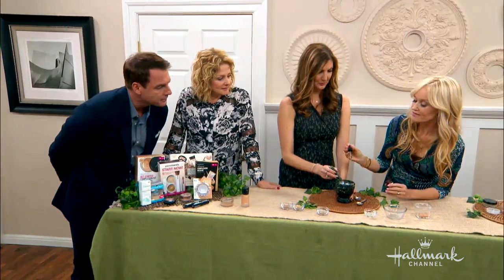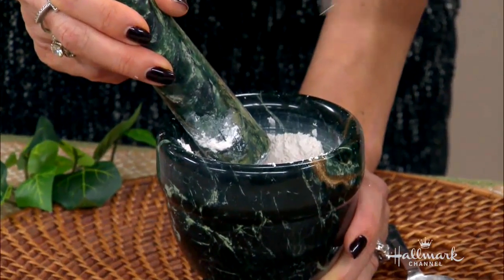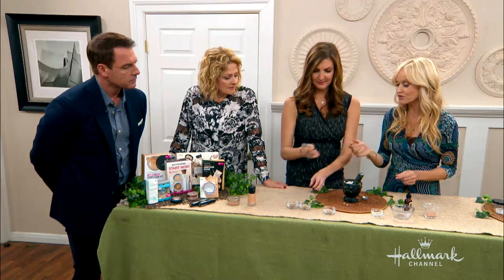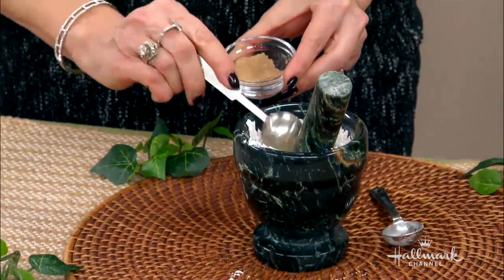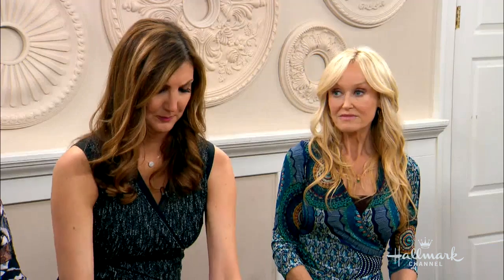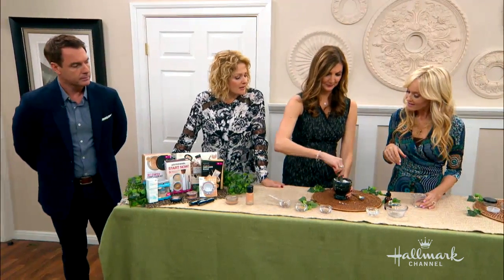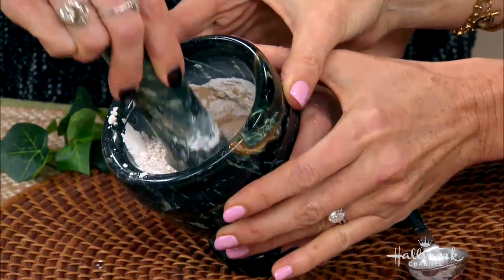We're also going to add a couple of drops of lavender essential oil. This will make it antibacterial and also make it smell amazing. And then finally, Heather, do you want to add a little bit of your pigment? Take about a teaspoon to a teaspoon and a half. If you put in more, it changes the intensity of the color, so you should really be careful how much you add — you can't subtract. We put a little dark in there too. You're being a chemist!